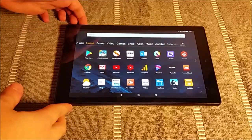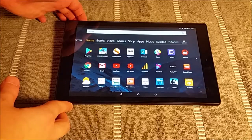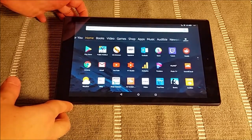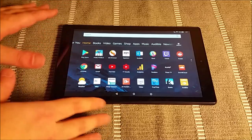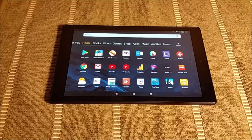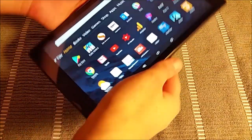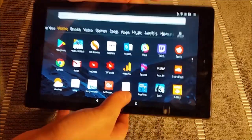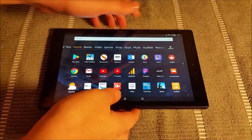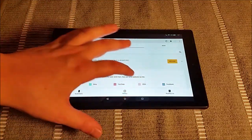This is a 7th generation tablet, the 10.1 inch touchscreen version. It has full 1080p HD video playback. It's the largest screen in the 7th generation as well as the most powerful version, with 2 gigabytes of RAM and a quad-core CPU that runs up to 1.8 gigahertz. You can get a sense of the power with how snappy the screen rotation is and also launching an application such as the web browser — it does so very quickly.